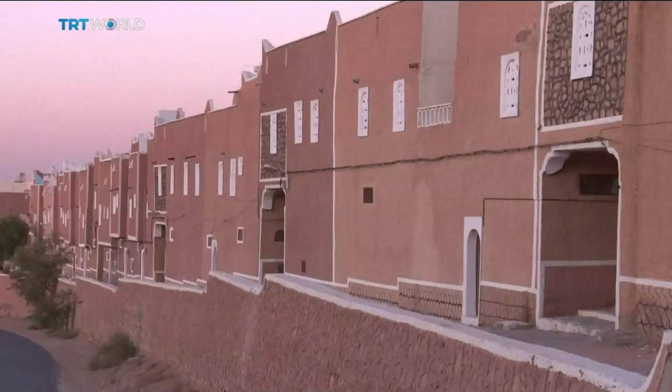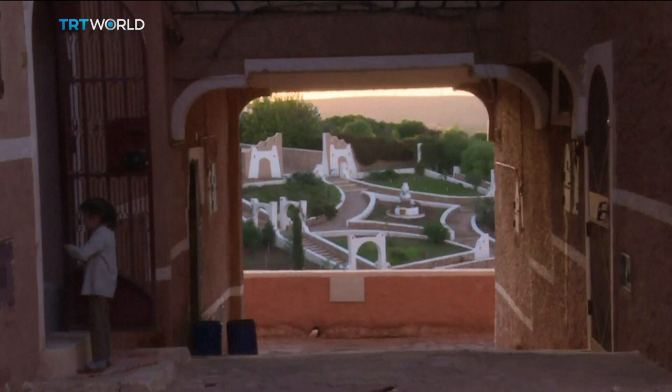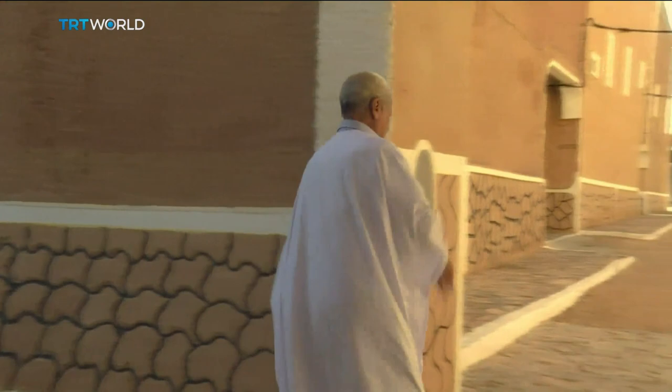But Tafil Elt hasn't always been a thriving oasis. Twenty years ago, the rocky hill only served as a rubbish dump until it was bought by the Amidul Foundation to tackle Algeria's housing crisis. Their project provides not only low-income housing, but also sustainable living for 6,000 people.